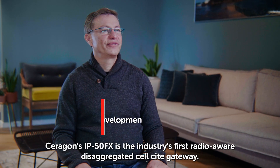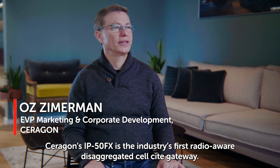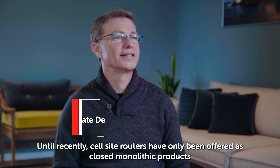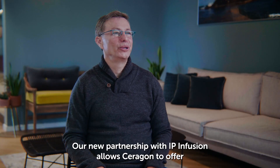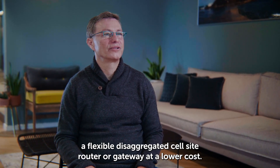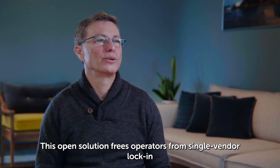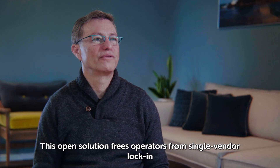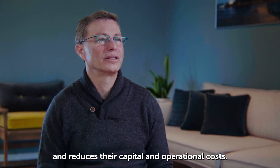Saragon's IP50FX is the industry's first radio-aware disaggregated cell site gateway. Until recently, cell site routers have only been offered as closed monolithic products by a few large vendors. Our new partnership with IP Infusion allows Saragon to offer a flexible disaggregated cell site router or gateway at a lower cost. This open solution frees operators from single vendor lock-in and reduces their capital and operational costs.